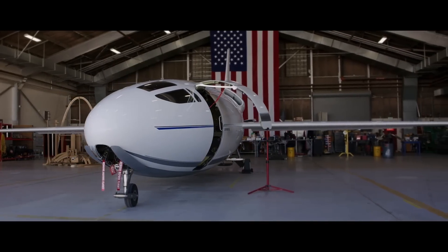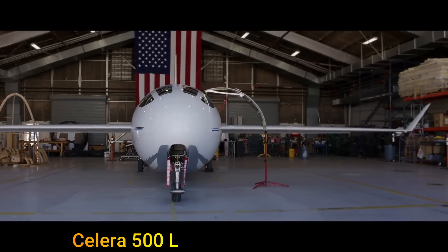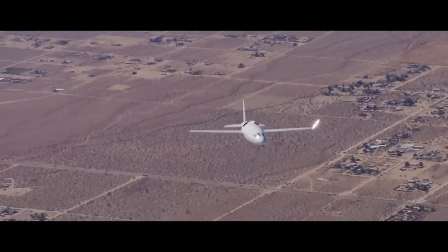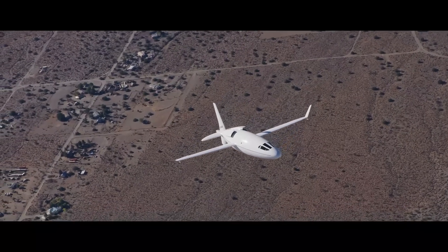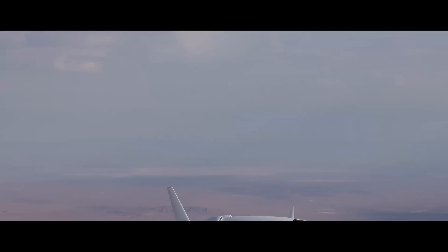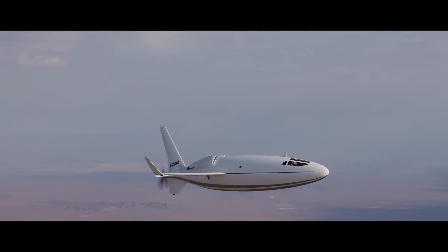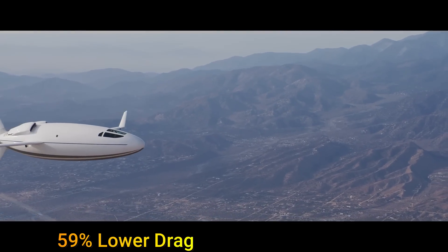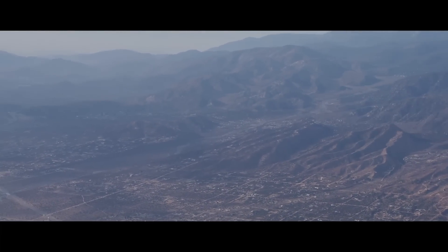And this brings us to the Celera 500L, an aircraft built from scratch to maximize the benefit of laminar flow. The beauty of this aircraft is that it doesn't just focus on achieving laminar flow over the wings but over the whole aircraft body including the fuselage and the empennage. This is exactly the reason why the aircraft looks unlike any other and is behind its 59% lower drag compared to other aircraft in its category.